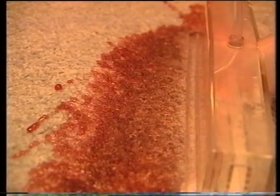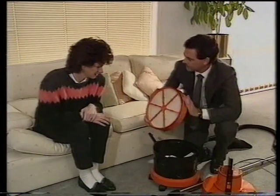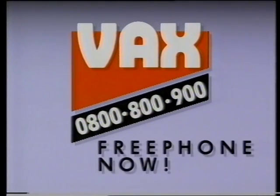To appreciate the effectiveness of Vax, a home demonstration is the only way you will see the real benefits. And Vax is only available from our home service demonstration team. Phone for a no obligation free home demonstration on 0800 800 900.